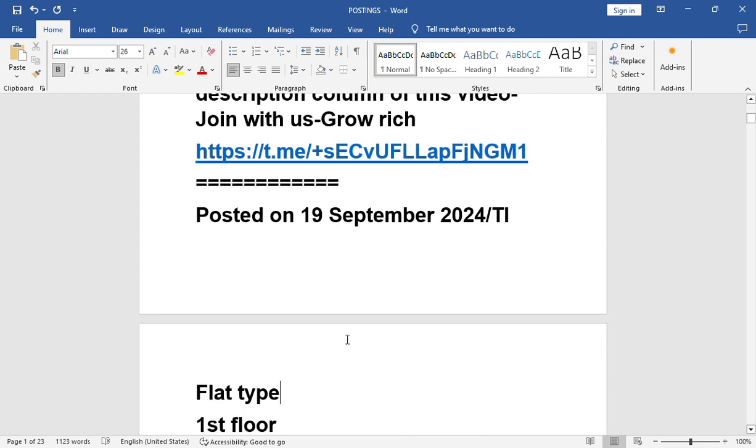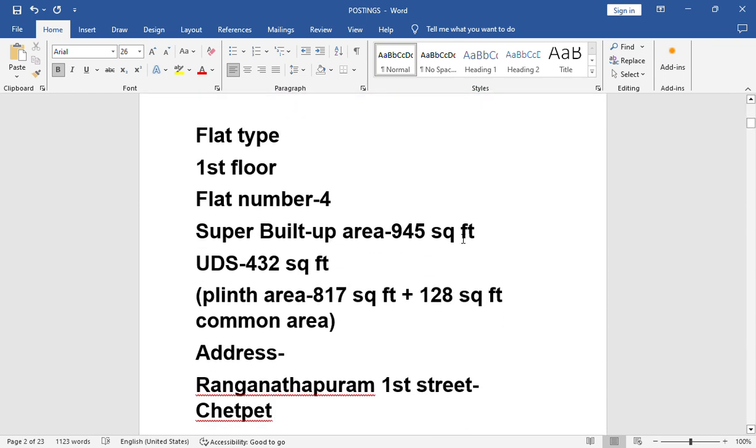Posted on 19th September 2024. Flat type 9. It is on the first floor. Flat number 4. Super built-up area 945 square feet. UDS 432 square feet. The breakup of super built-up area 945 square feet: plinth area 817 square feet. If you add 128 square feet as common area, you will get 945 square feet. So super built-up area is 945 square feet.